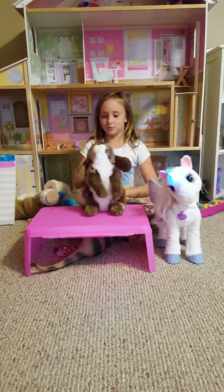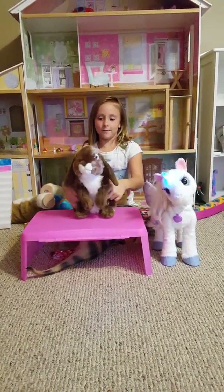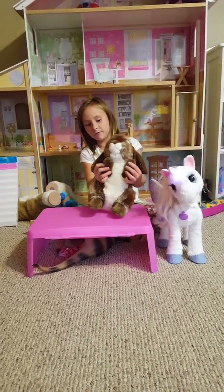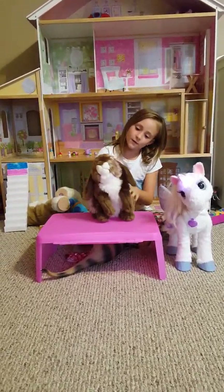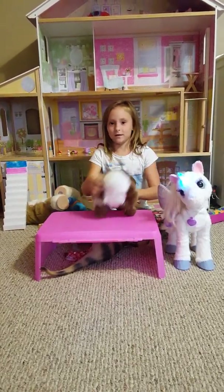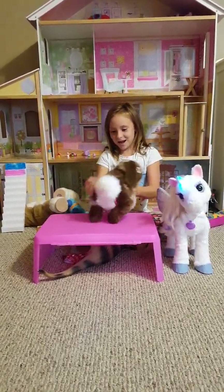We got this at Toys R Us and it's really fluffy. And it's named Fluffy. And then it has little arms — fluffy arms. Then it has these big jumbo ears. Little fluffy tail. Oh my gosh, look at her.